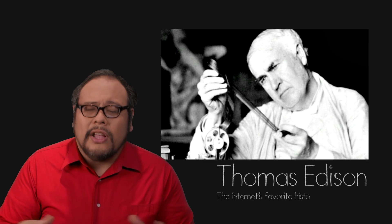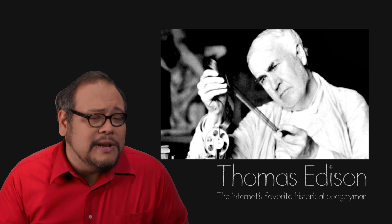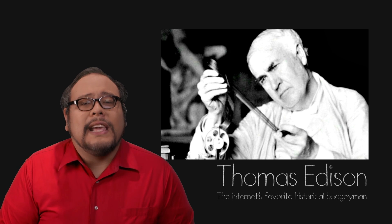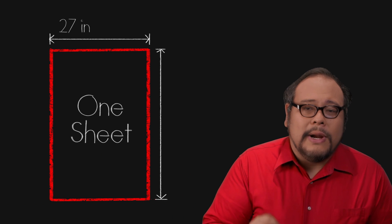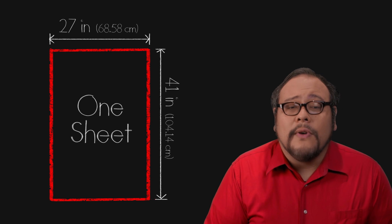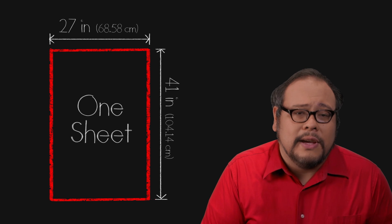Across the pond in the United States, as Thomas Edison consolidated his control and standardized the newborn film industry in the late 1800s and the turn of the century, he standardized the movie poster as well. The one sheet — 27 inches wide by 41 inches tall — became the standard dimension for Hollywood movie posters shown inside and outside of the movie theater.